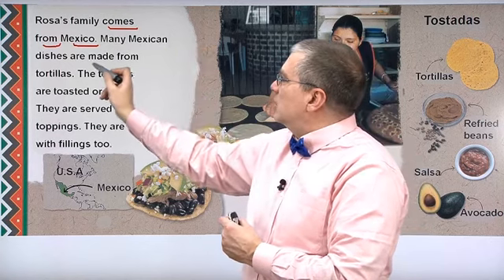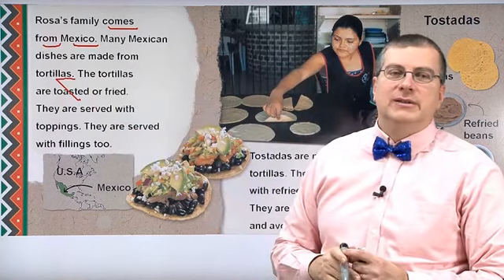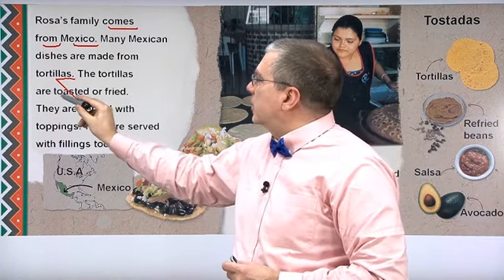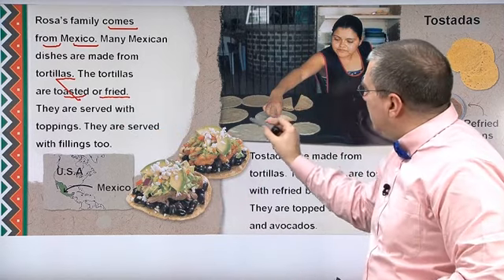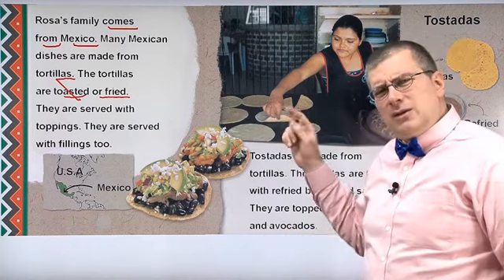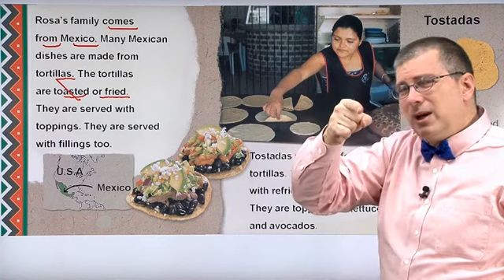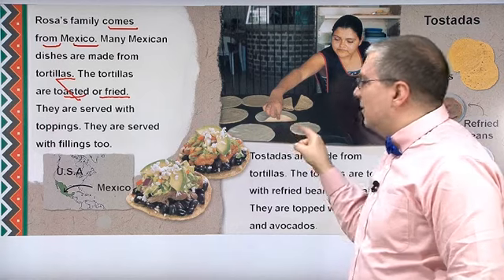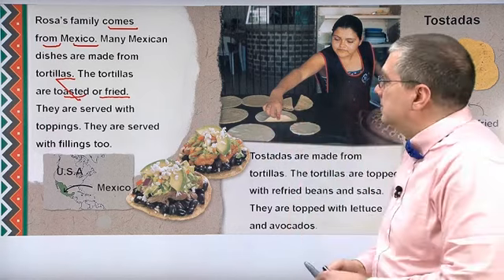Many Mexican dishes are made from tortillas. These are tortillas — this woman is making tortillas. Did we see something like that before? Yes, remember in India we saw the chapatis. Chapatis are very similar to tortillas, but a little bit different in taste.